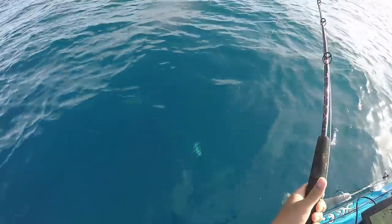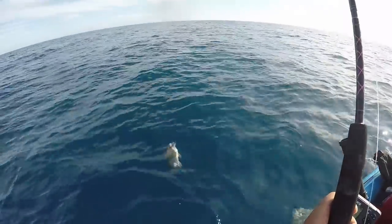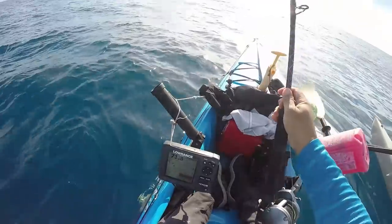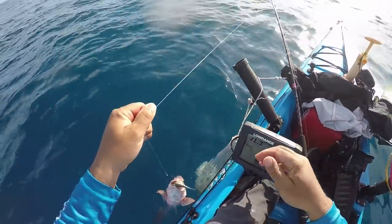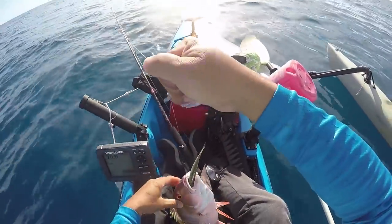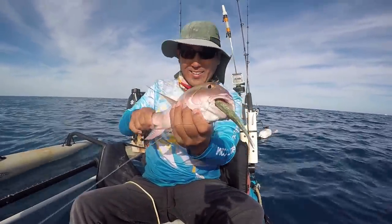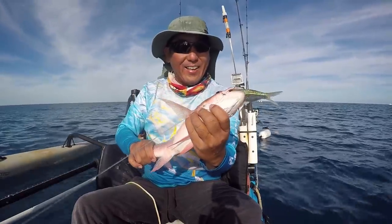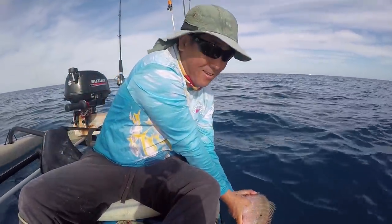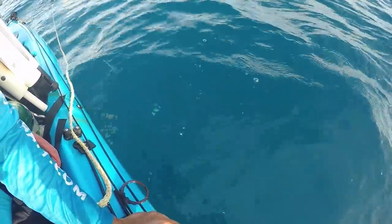What have we got here? It's not a shark. Not a cero. Mutton! Nothing but a mutton. Fat mutton — he's been eating all my baits. Nice pretty mutton there — ate the pilchard. If I can get the hook out, this guy's going back. I think he's ready to go. Alright, mutton. I think it's time for a new spot.